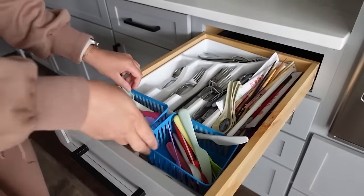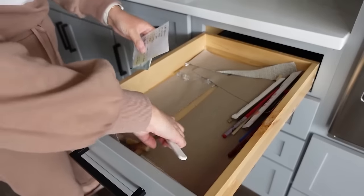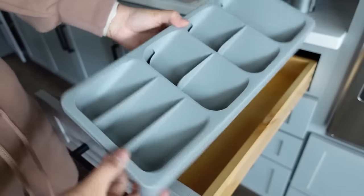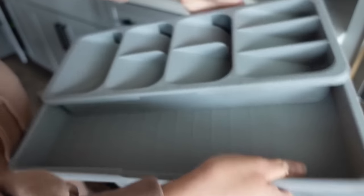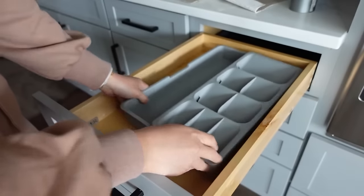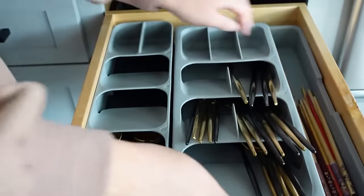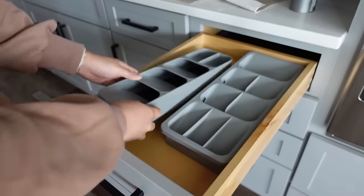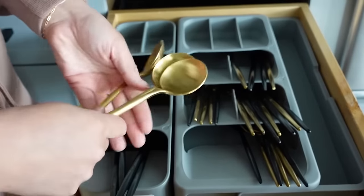Our utensil drawer has been a disaster forever — we've had the same utensil holder since my husband took it to college, at least 12 years ago. I wanted something more efficient and modern, so I got these new utensil holders. They are so chic — little pockets you put utensils in, with a side drawer that adjusts in and out. The eating end of your utensils stays in a contained part so dust doesn't get on there. I also bought a smaller one for the other side for miscellaneous utensils.